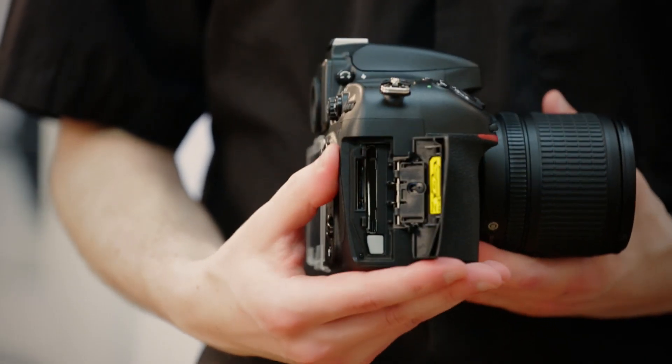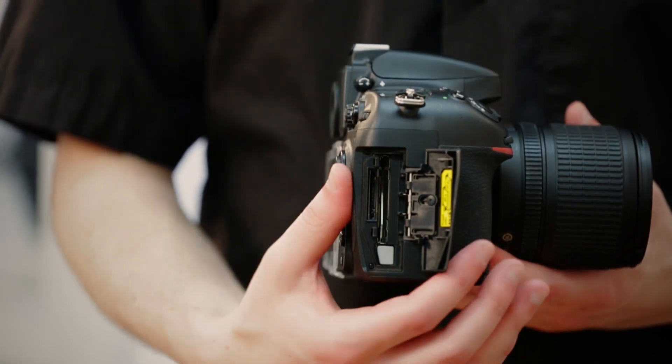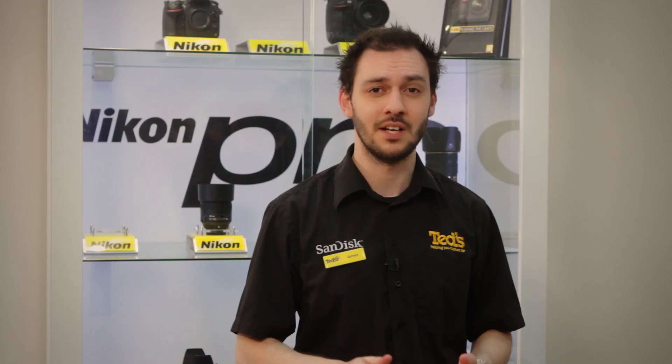The D800 now has dual memory card slots — one compact flash for high speed and one SD. You also download to your computer through a USB 3 port, allowing 100 times faster data transfer.